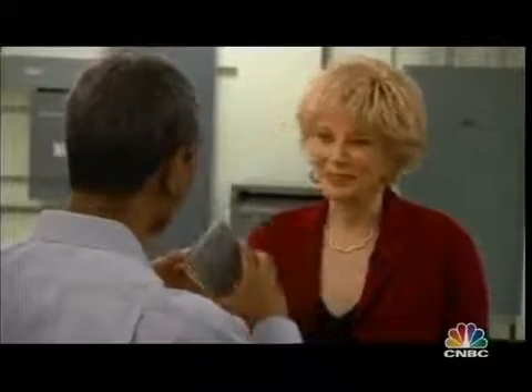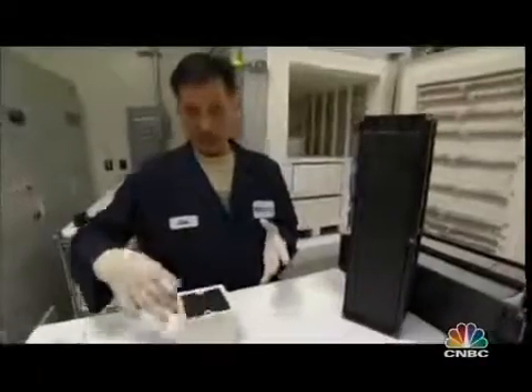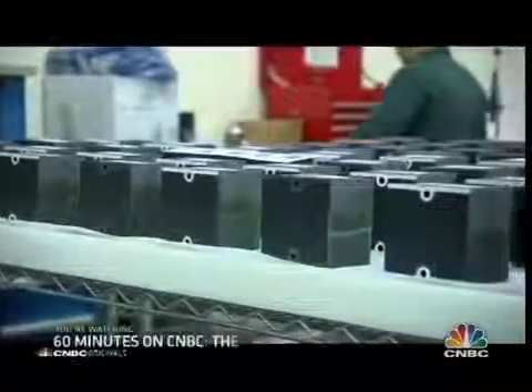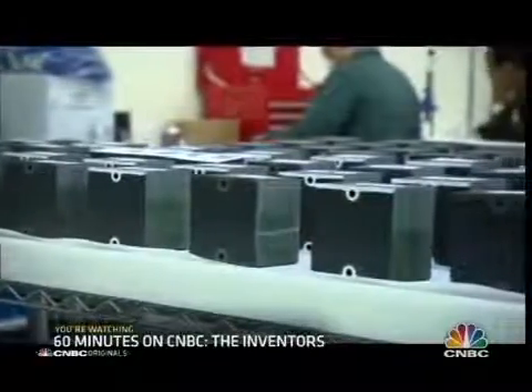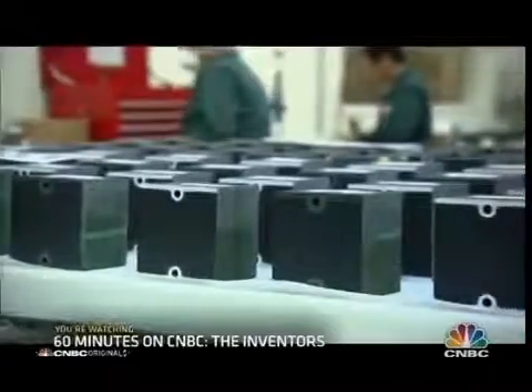In between each disc there's a metal plate, but instead of platinum, K.R. uses a cheap metal alloy. The stacks are the heart of the Bloom box. Put 64 of them together and you get something big enough to power, say, a Starbucks.